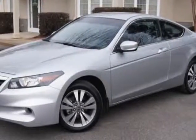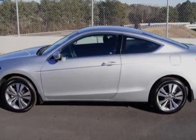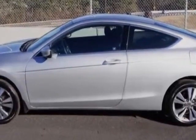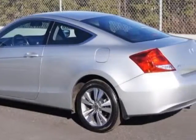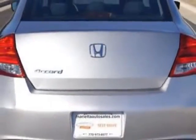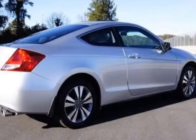Look at this 2012 Honda Accord Coupe. This Accord Coupe has just under 6,500 miles. For your protection, this vehicle has a factory warranty. This Accord Coupe boasts a 2.4-liter inline-four engine and has a 5-speed automatic transmission.